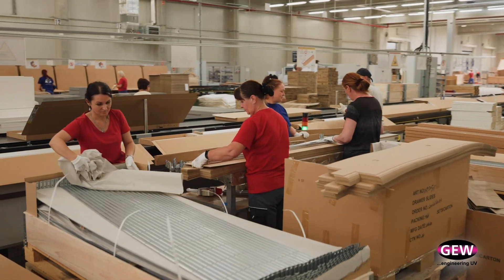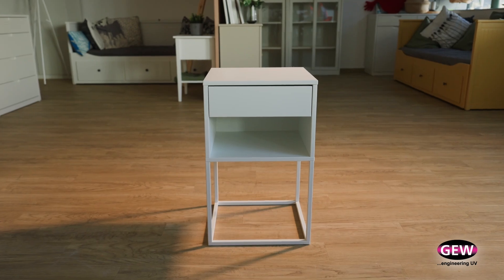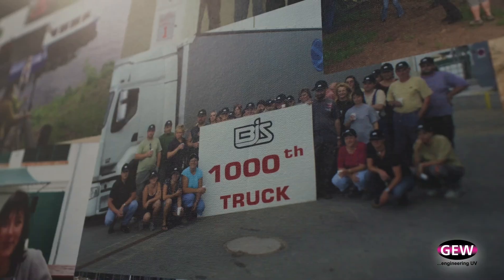We have one customer: a multinational furniture supply chain. We are producing furniture in traditional Scandinavian design and supplying North America, some destinations in Asia-Pacific, but most of the business is for Europe.